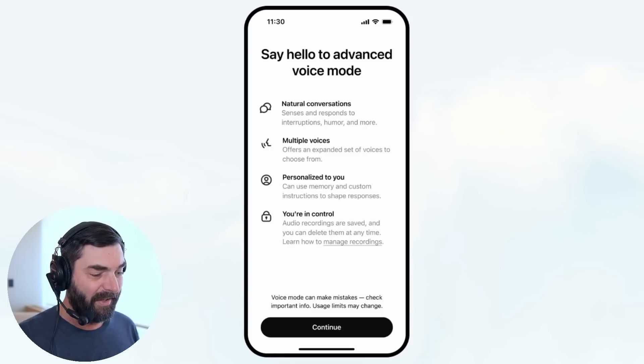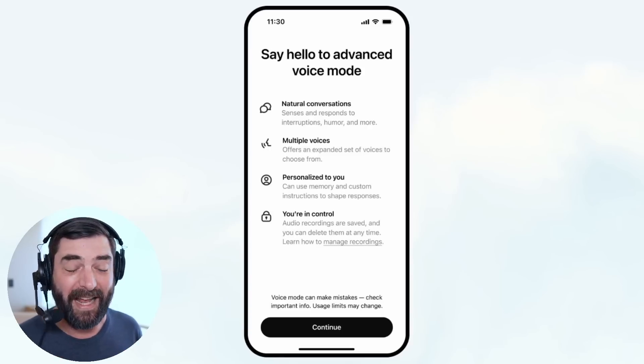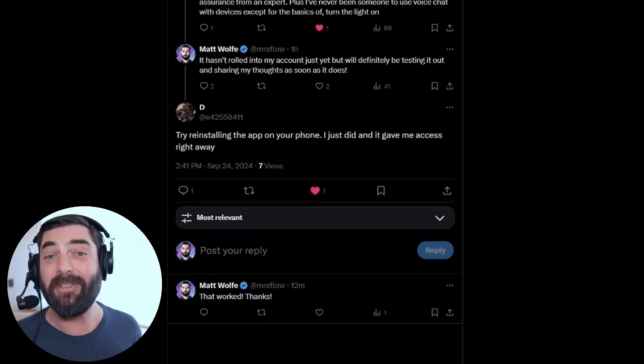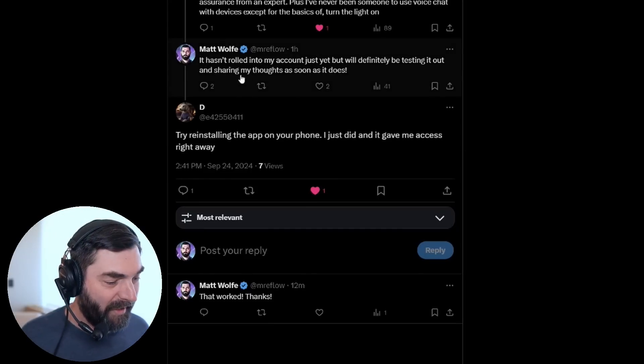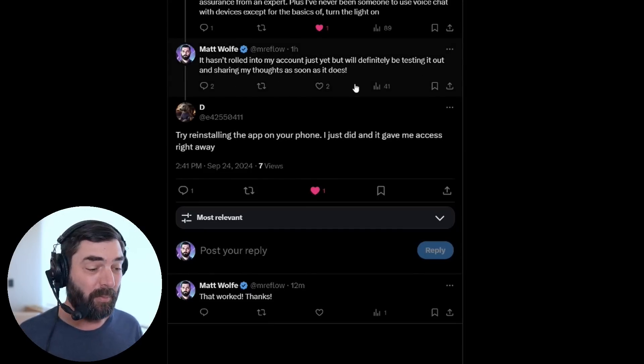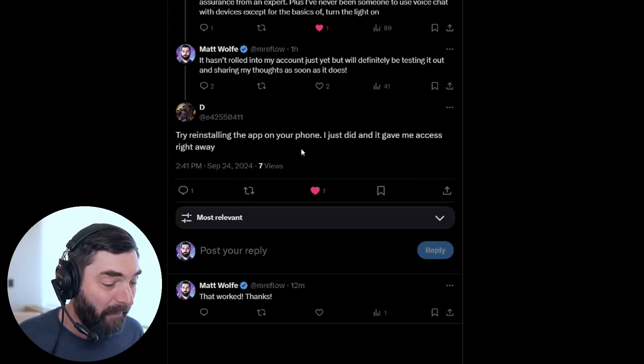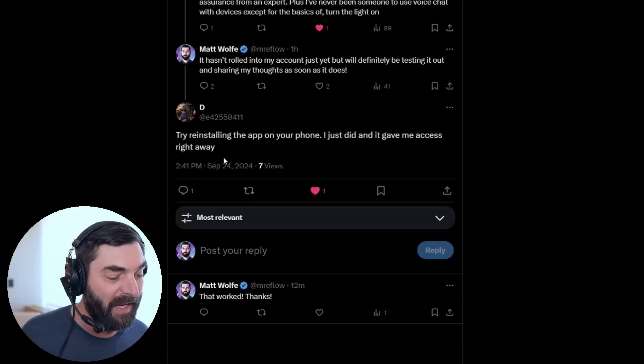If you have the advanced voice mode inside of your app right now, you'll see a screen that says 'Say hello to advanced voice mode' with all of the features listed. Earlier today I opened up my app as soon as I saw the announcement from Sam and it wasn't in my app yet. I casually mentioned this on Twitter and somebody on X going by the letter D said to try reinstalling the app.